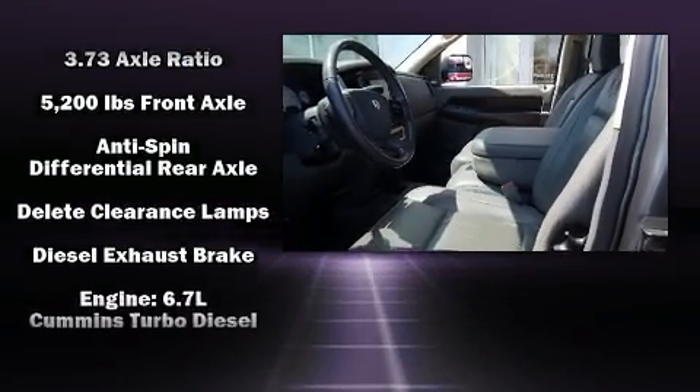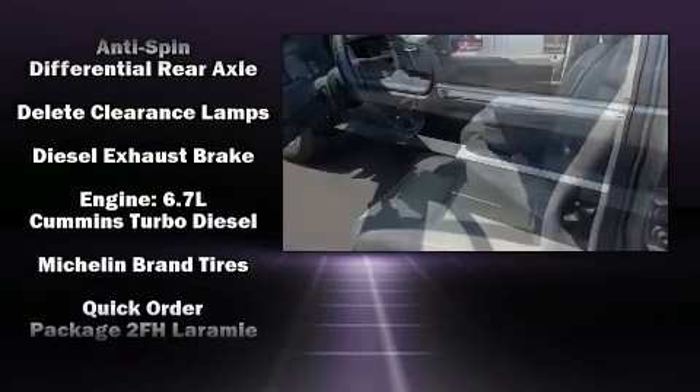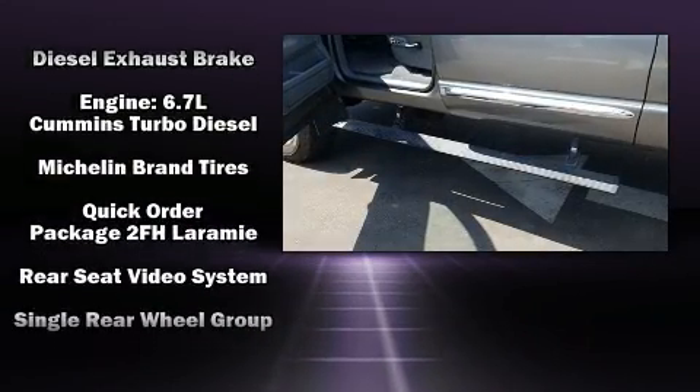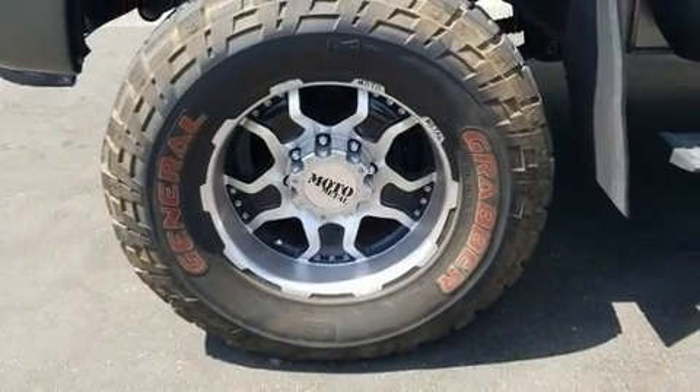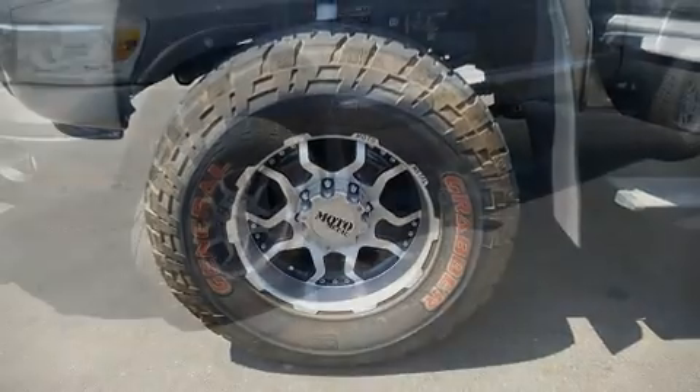Premium sound drives seven speakers, providing you and your passengers a sensational audio experience. Rear LCD monitors provide entertainment that your passengers will appreciate, no matter how far the drive.